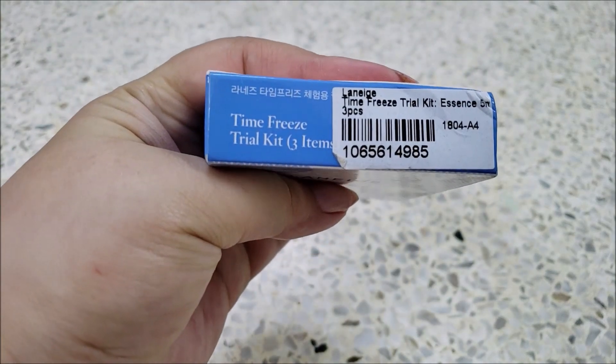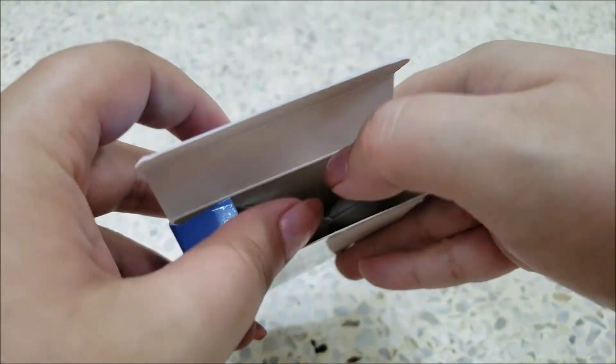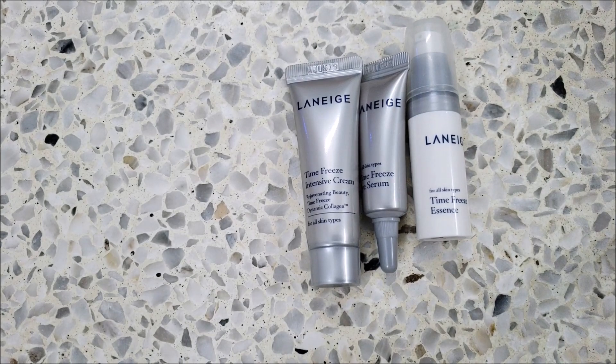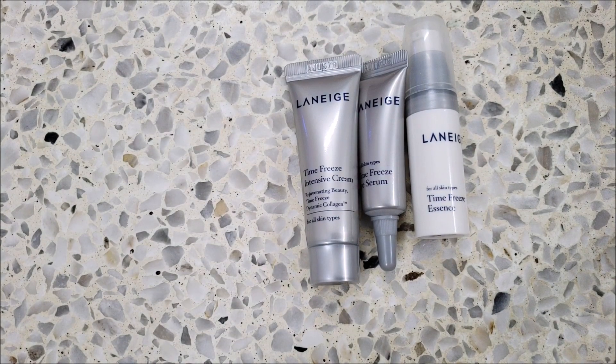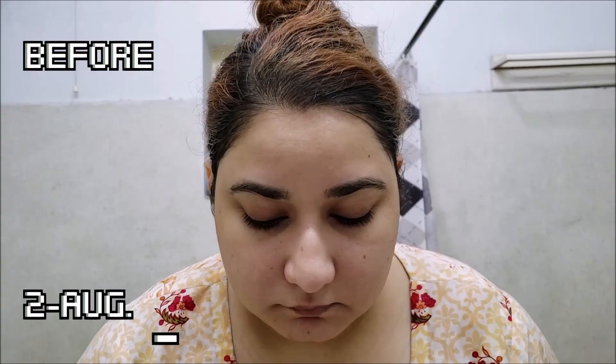It comes in the usual Laneige packaging, which is blue and white. The Time Freeze line is in grey color, and that's reflected in these samples too. This kit has essence, eye cream, and moisturizer in it. Please suggest which full-size product review you'd like to watch, because according to my budget I can only buy one full-size product from this line.